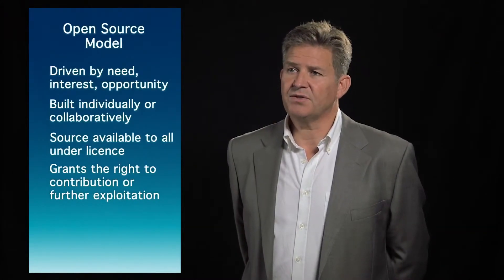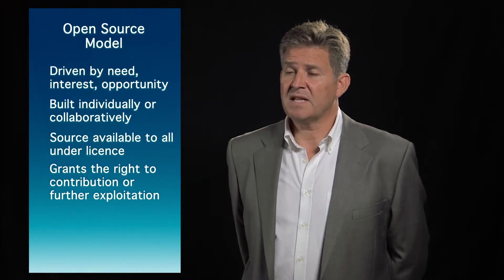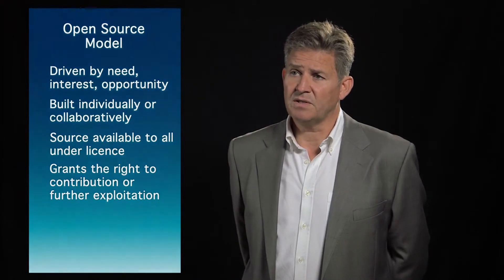The open source development model, however, is slightly different. It tends to be driven by need, interest or opportunity, either of an individual or a community of individuals that contribute back to the program. It's downloadable as source and its licensing is very open, giving you the opportunity to take the source, re-contribute to it, or take it further to exploit it for your own benefit. However, it's important to note that the use of open source is not always totally free to use. The original name was the Free Software Foundation, and that name was chosen to show freedom of use, not free in terms of cost. Whilst the software may be free to download, typically there's an implementation cost that has to be considered.